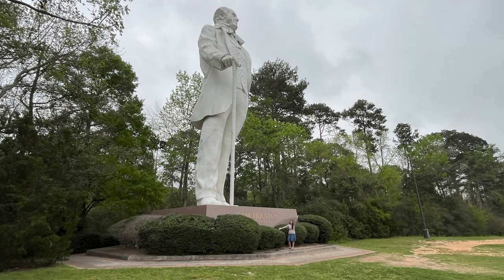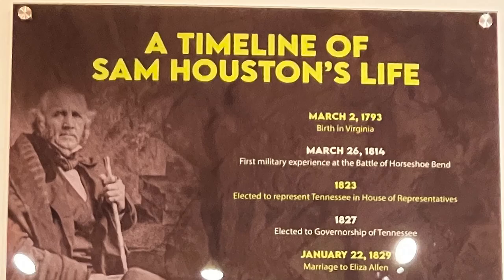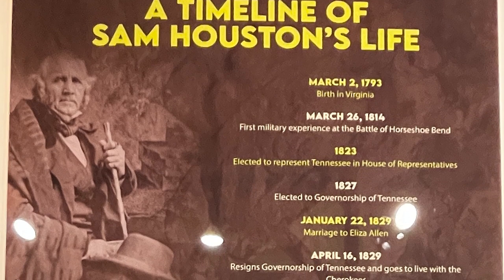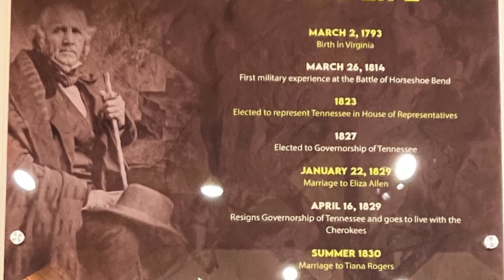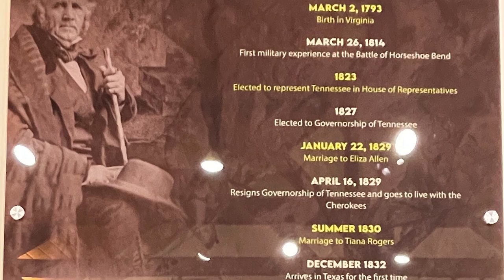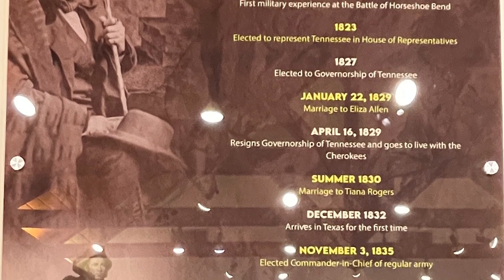In December 1832, he arrives in Texas for the first time. In November of 1835, he is elected commander-in-chief of the regular army. In January 1836, he issues orders to remove all cannons and blow up the Alamo — I never heard that. And on March 2, 1836, Sam Houston signs the Declaration of Independence at Washington on the Brazos and observes his 43rd birthday.